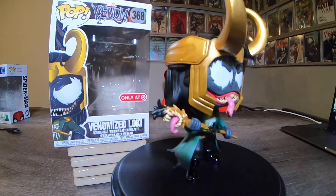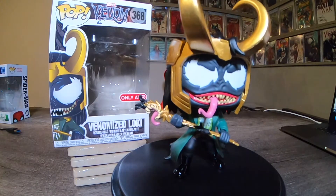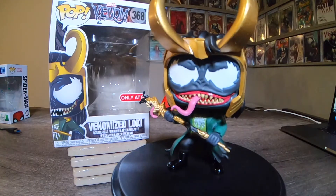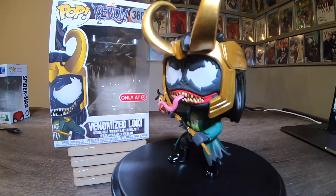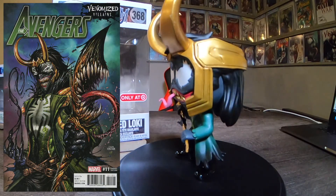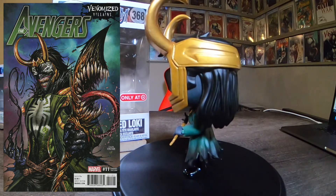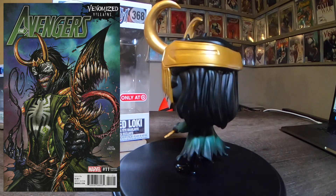Into the big ones now. This is Venomized Loki, number 368. This is a really sweet looking pop. There's a cover appearance of this on an Avengers comic from several years ago. Even his staff is Venomized — this is really sweet looking. Great birthday present, really happy with it. Target exclusive. Super cool.